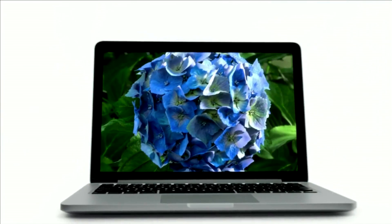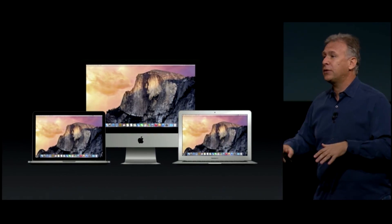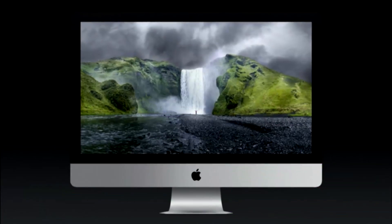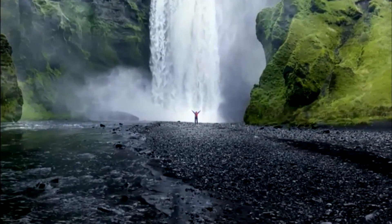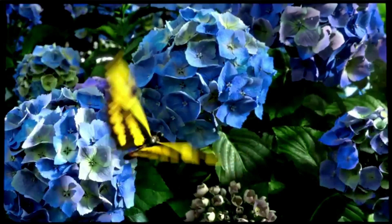This year marks the 30th anniversary of the Mac, and Apple believes its new line of personal computers are, of course, the best yet. A big new feature for the iMac is the Retina display, which has made its way to the desktop from the company's mobile devices and high-end laptops.